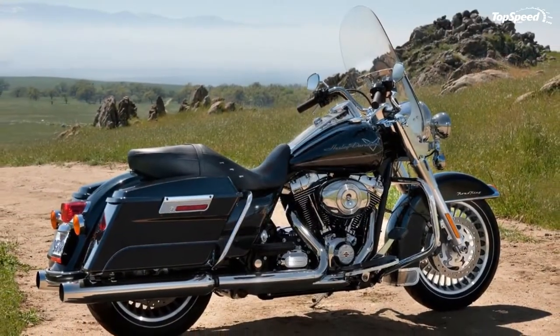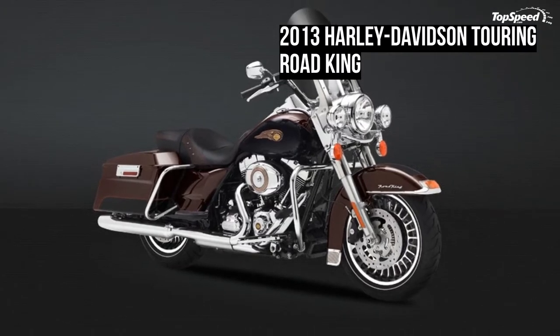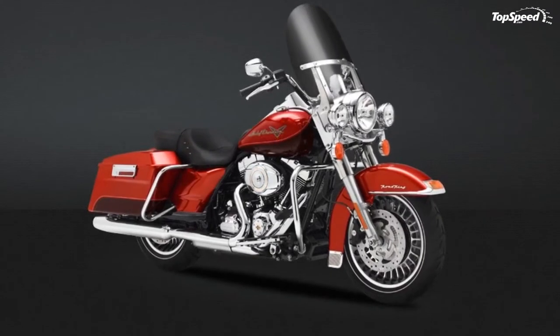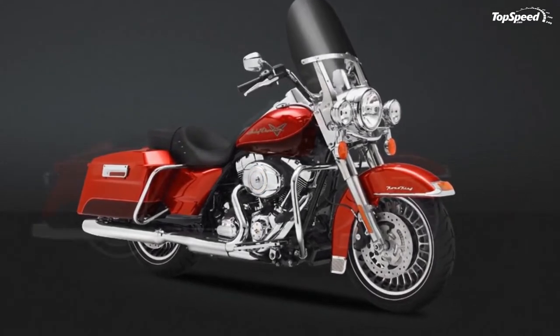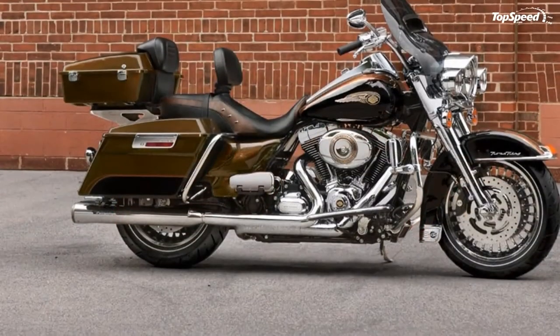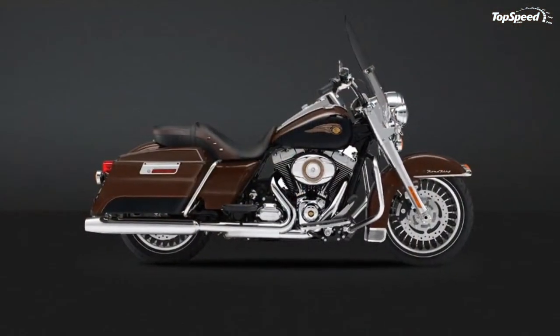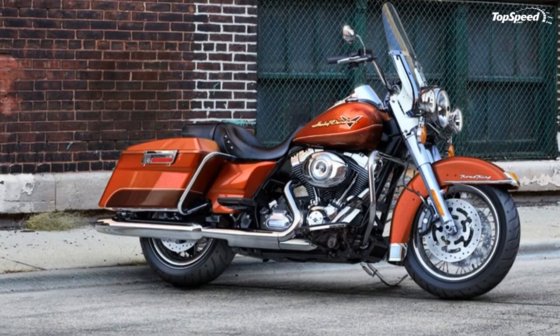Intuitive Controls. Hand controls on a Harley-Davidson motorcycle are incredibly intuitive. The turn signals are self-canceling and, based on the speed and angle of the motorcycle, they know how long to stay on. Engaging the controls quickly becomes second nature so you can focus less on turning off your signal and more on basking in the freedom of the ride.